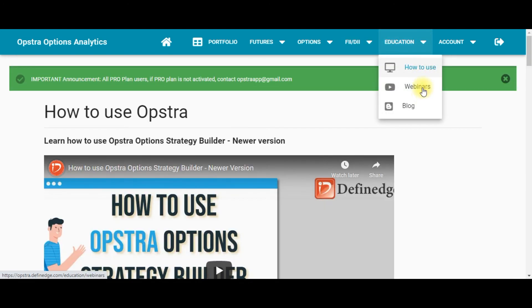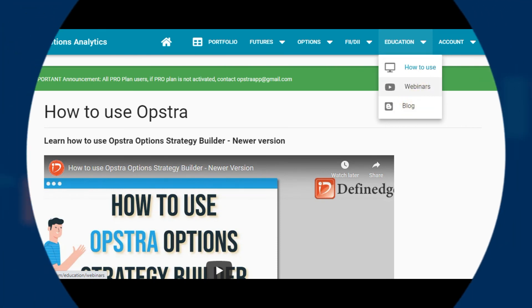Finally, the Education section has how-to videos, webinars, and blog posts to help you learn how to use the platform.